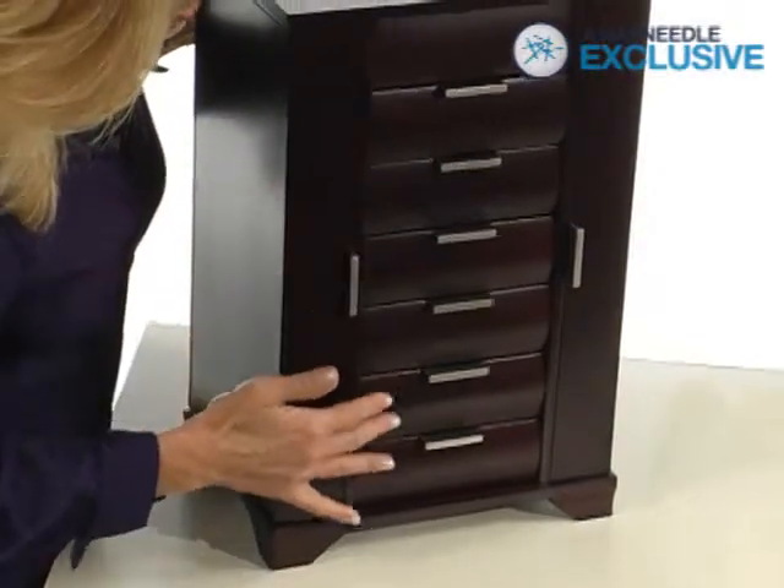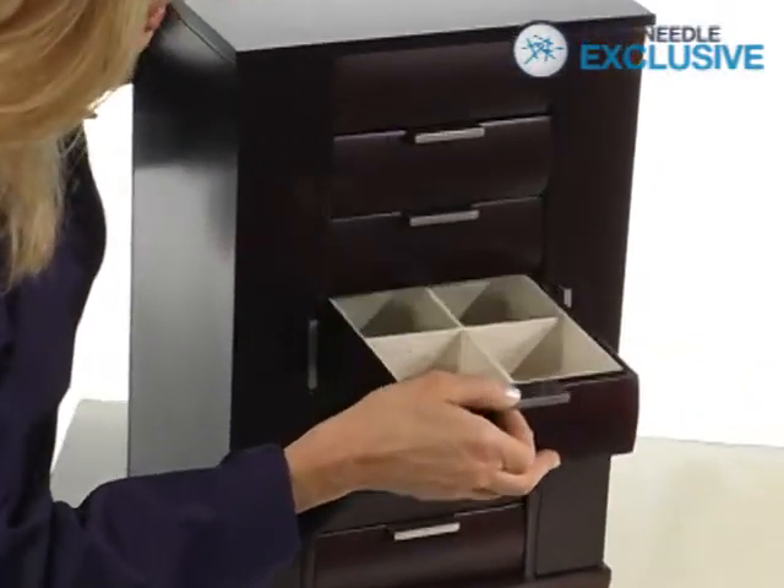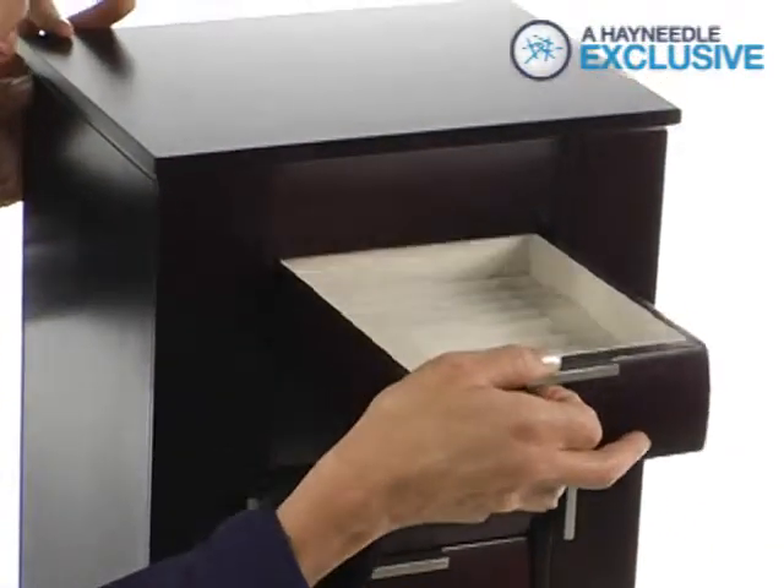Six spacious drawers run down the front of the box. Each opens to reveal more divided and open storage space for items of various sizes, including one with ring rolls.